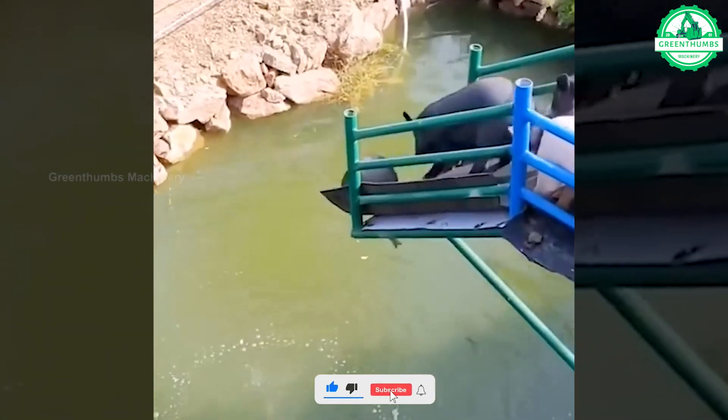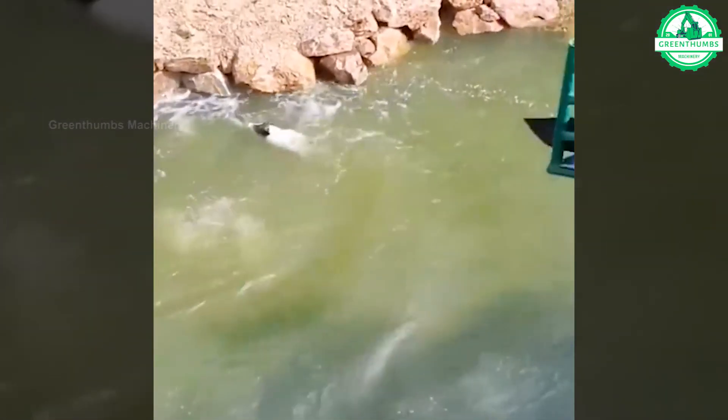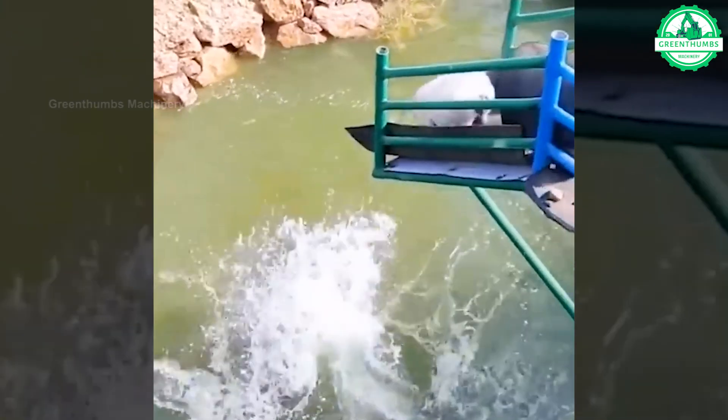Watching pigs leap into the pond is a heartwarming and delightful sight. They seem to embrace life with such joy and enthusiasm.